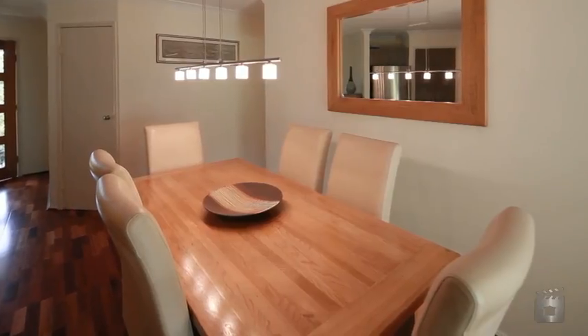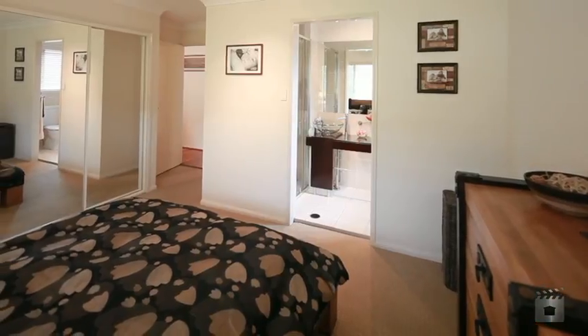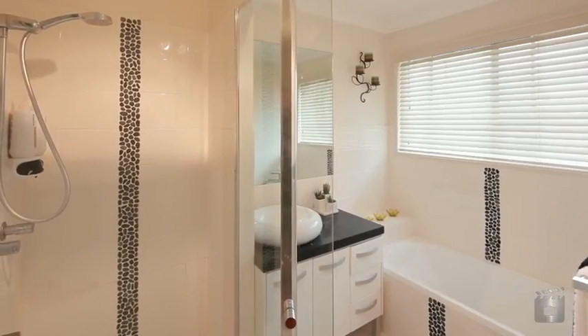The impressive entrance sets the scene for the open plan layout, boasting four bedrooms, two bathrooms and a downstairs office study.